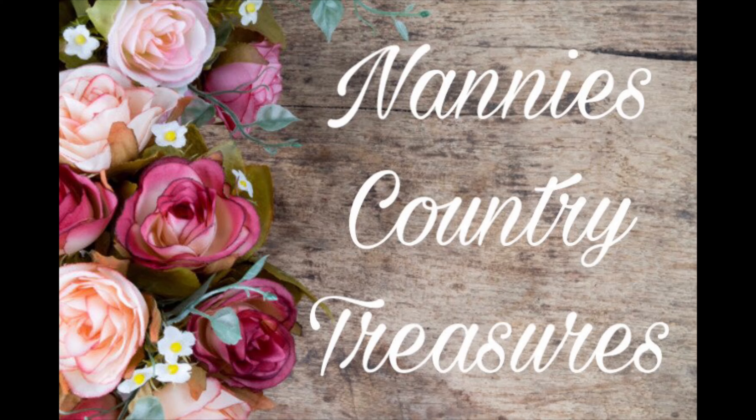Hey y'all, it's Joanna here from Nanny's Country Treasures. Well, guess what? I've been shopping again. Sorry, couldn't help myself today. The internet was really, really bad and instead of cleaning house, I got bored and went shopping. But, you know, that's alright. We can do that if we want to, can't we?